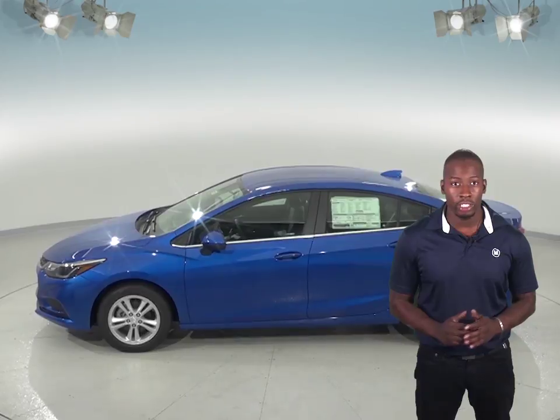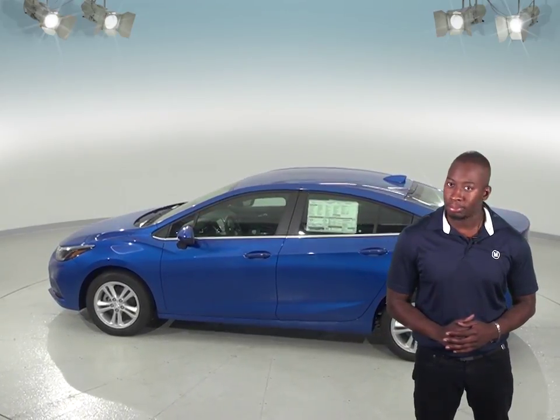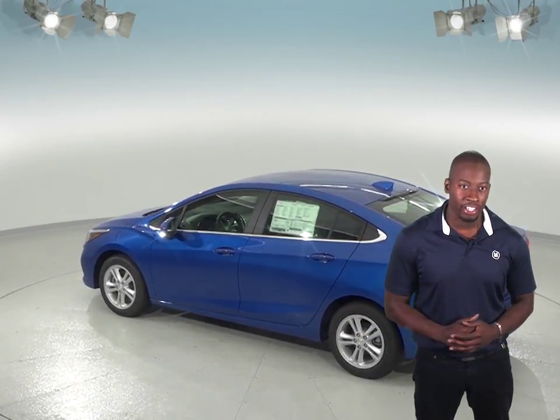In terms of cost, the Chevrolet Cruze is going to save you money in the long run. The Chevrolet Cruze has an automatic start-stop technology which will turn the engine off instead of idling at a stoplight or in traffic.